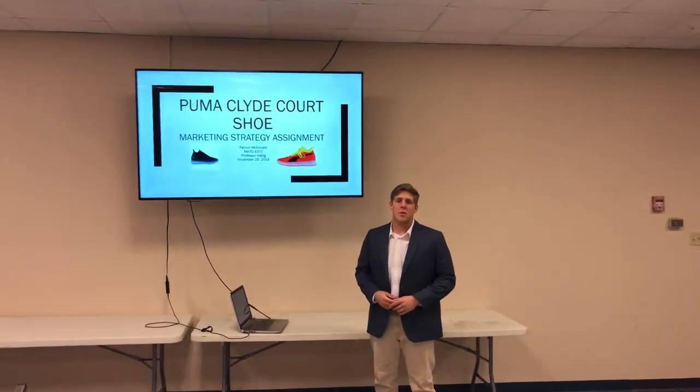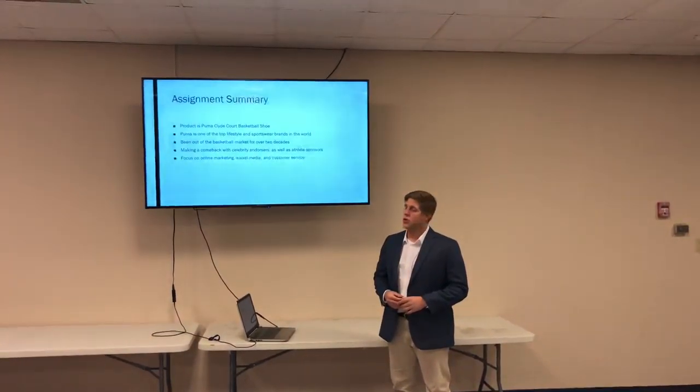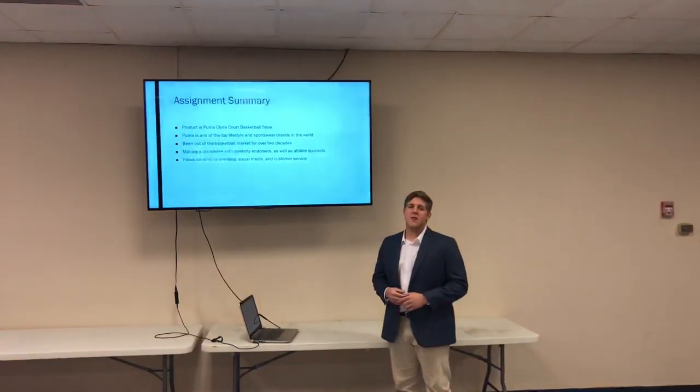Assignment summary. The product I chose is the Puma Clyde Court shoe. It's a men's basketball shoe. Puma has been one of the top lifestyle and sportswear apparel brands in the world. They haven't been in the basketball market for over two decades, closer to 30 years now, but they recently announced they are making a comeback. They have several celebrity endorsers and sponsor several professional athletes such as Marvin Bagley, and their celebrity endorsers include Jay-Z among others.